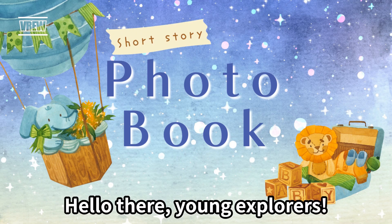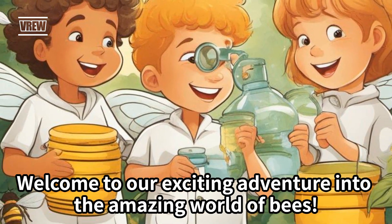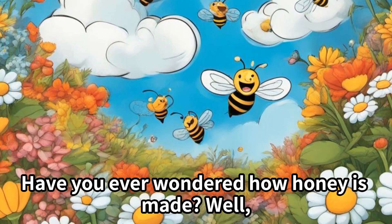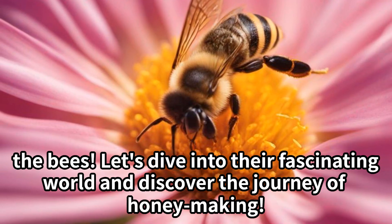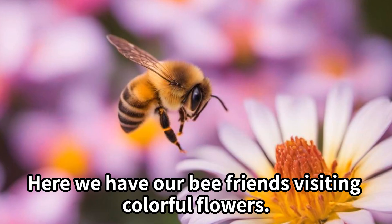Hello there, young explorers! Welcome to our exciting adventure into the amazing world of bees. Have you ever wondered how honey is made? Well, it's all thanks to our friendly little pollinators, the bees. Let's dive into their fascinating world and discover the journey of honey making.